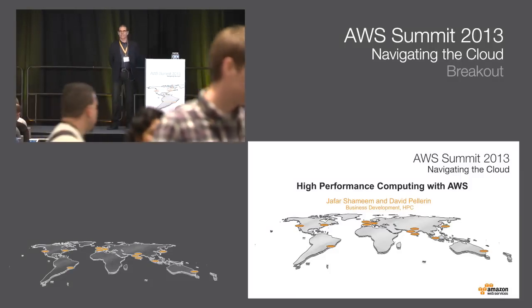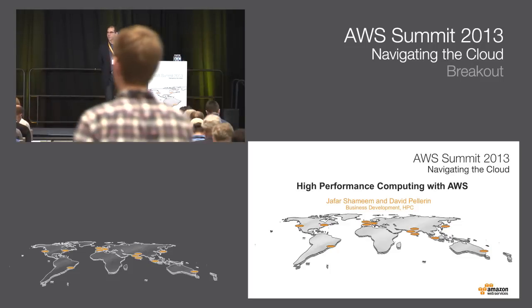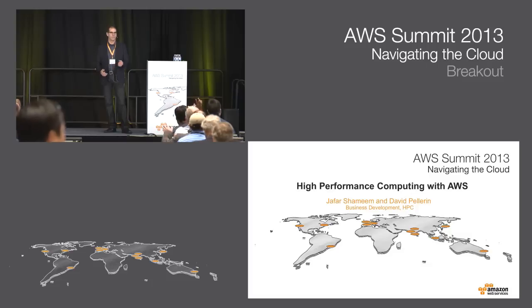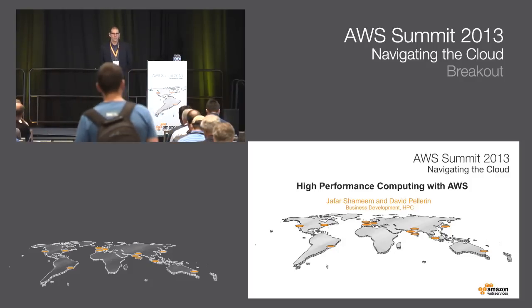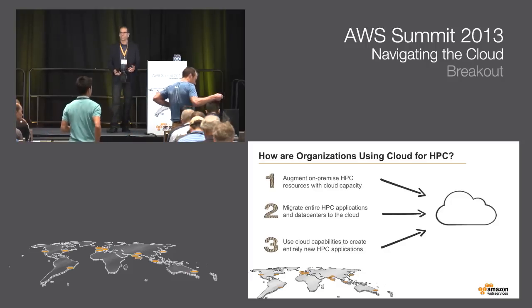Thanks everyone for joining. We're going to start on time because we've got quite a lot of material - three speakers in a fairly short period of time. We want to save time at the end for Alex Dickinson of Illumina to talk about their use cases. The subject today is best practices for HPC - high performance computing - in the cloud. We'll focus primarily on engineering use cases and life sciences as examples of HPC workloads coming into the cloud rapidly.